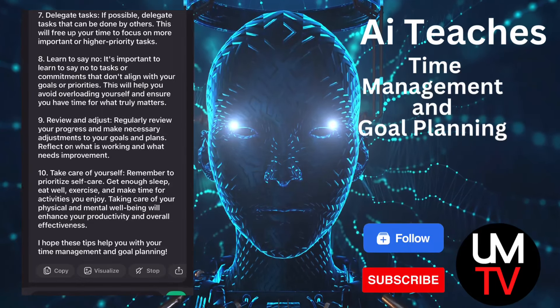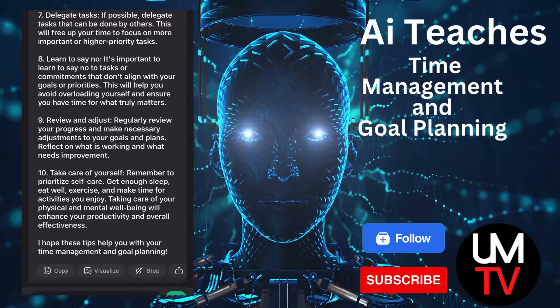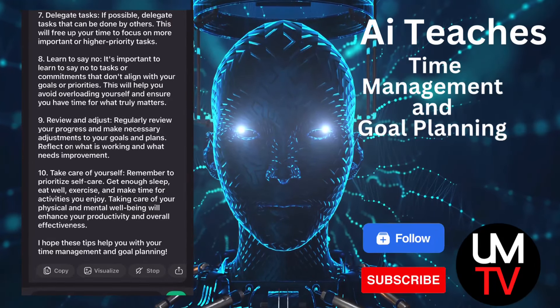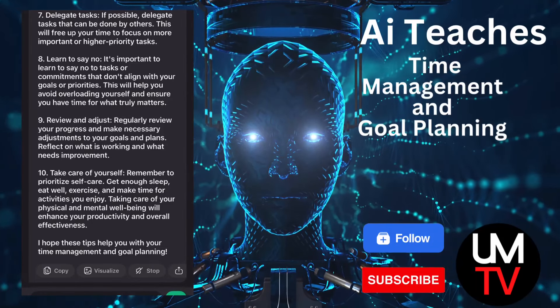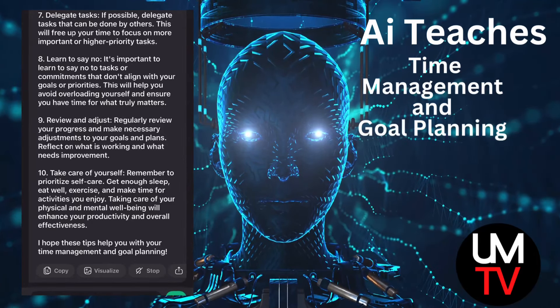10. Take care of yourself. Remember to prioritize self-care. Get enough sleep, eat well, exercise, and make time for activities you enjoy. Taking care of your physical and mental well-being will enhance your productivity and overall effectiveness. I hope these tips help you with your time management and goal planning.